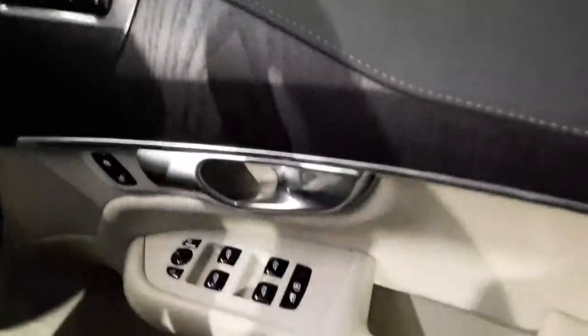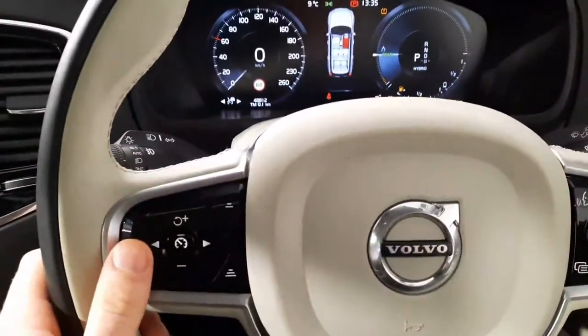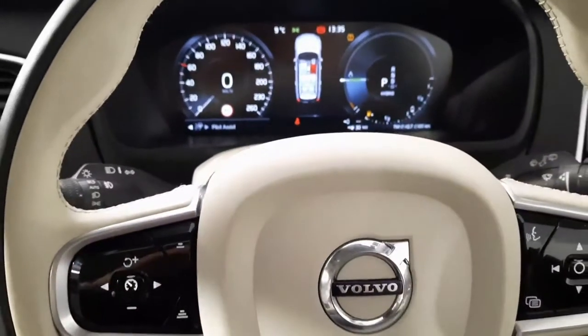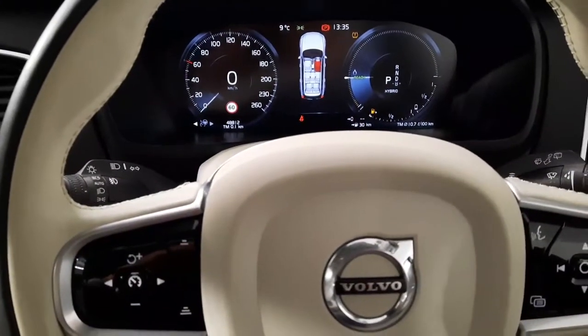Starting from right to left, we have memory seats, electric mirrors and electric windows. We have a multi-function steering wheel kitted out with safety features — a speed limiter, adaptive cruise control, and pilot assist as well — and just over 48,000 kilometres on the clock.